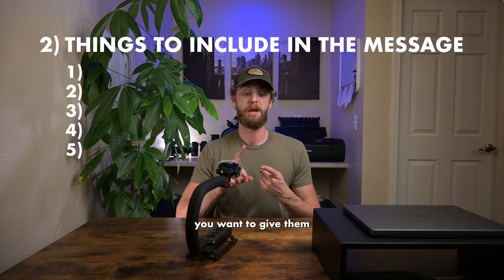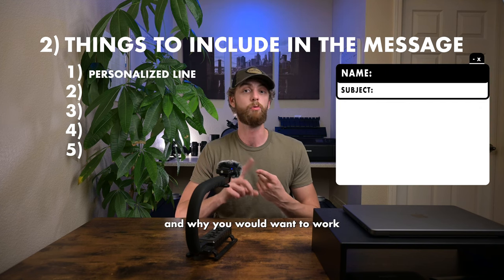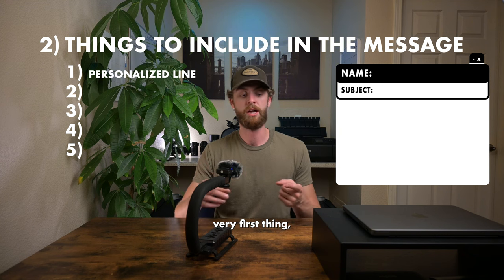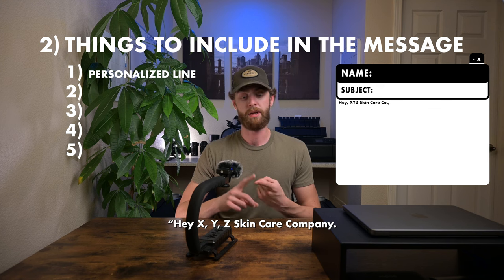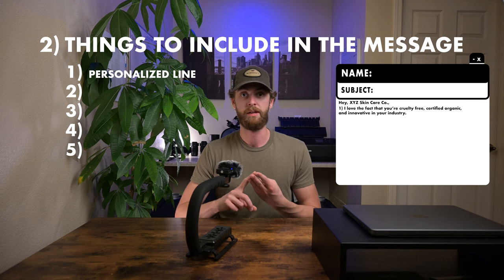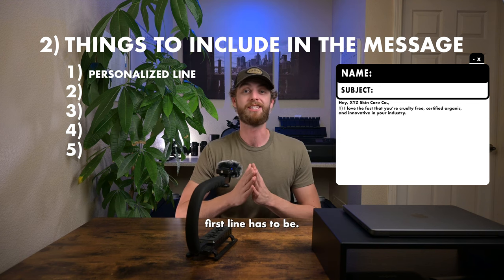First, you want to give them a personalized line about why you like them and why you'd want to work with them. So, for example, if you're trying to work with a skincare company, go do a little research on that company, and your personalized first line should be something along the lines of: 'Hey XYZ Skincare Company, I love the fact that you're cruelty-free, certified organic, and innovative in the skincare product market.' That's all your personalized first line has to be.